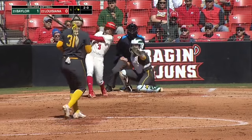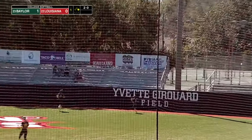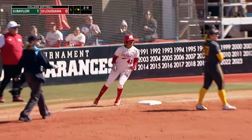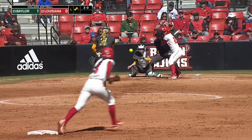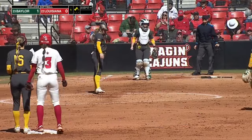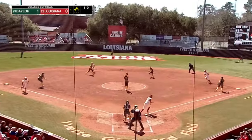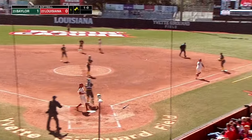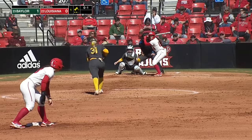2-0 on Hayden. This one will go into right center. Will it drop? It will drop right at the base of the fence — it's a ground rule double going over the fence. Trying to stay away from Langley and walk during the process. 1-0 Baylor, but the Cajuns have the bases juiced. Right back to the pitcher — she'll go for the throw home, then to first.